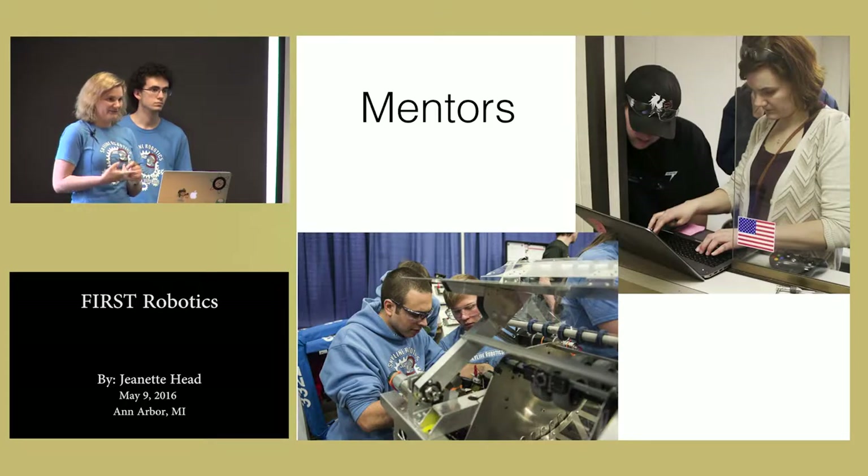We're learning soldering, we're learning for loops, all sorts of really cool stuff. We're programming complex systems. We also help fabricate, help engineer, help design.